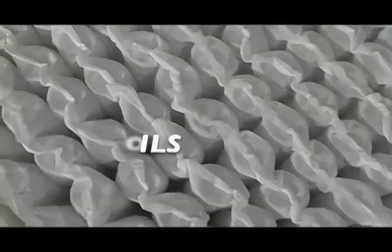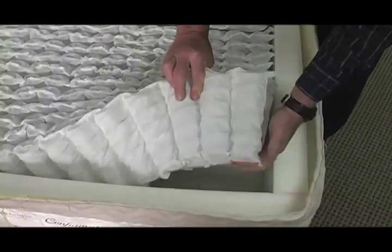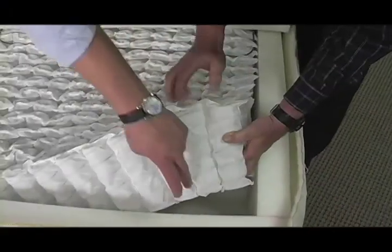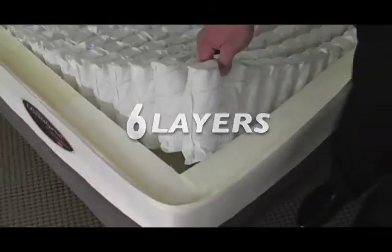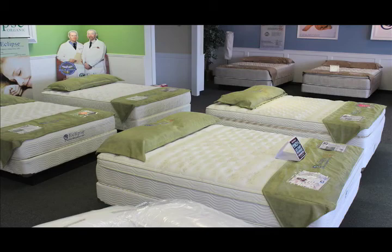Both the Simmons and Eclipse use individual pocket coils — these are individual springs. They look the same, but we have one more convolution of wire. If you count the number of turns in the coil, there are seven on the Eclipse and six on the Simmons. You get an extra coil on the spring in the Eclipse that you don't have in the Simmons — that's just more spring to keep you comfortable, more coils to take the weight.